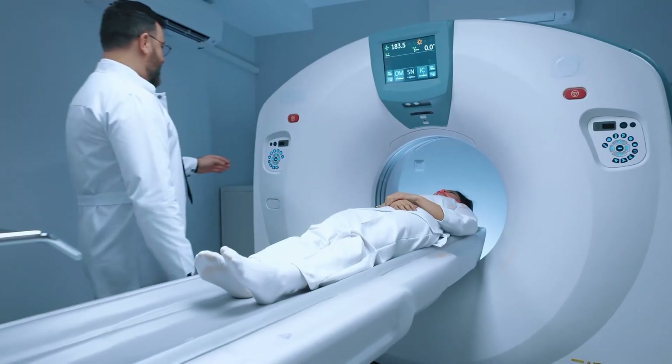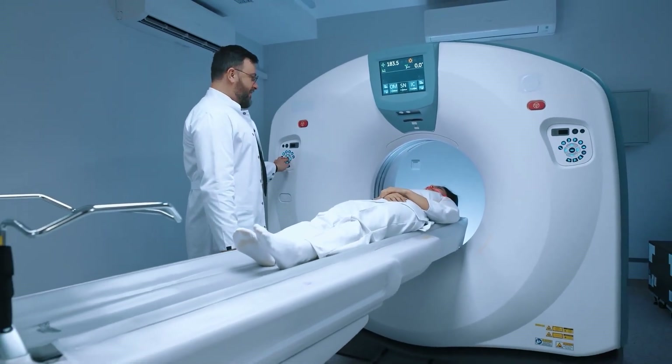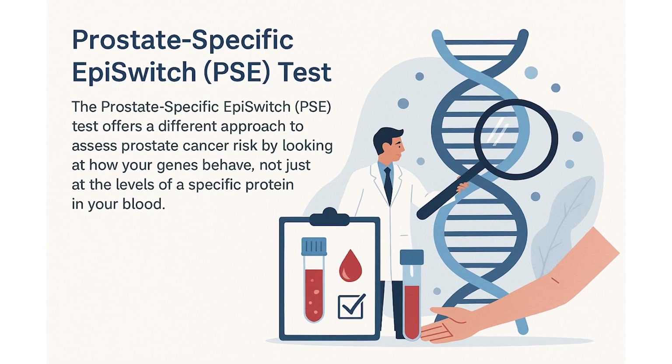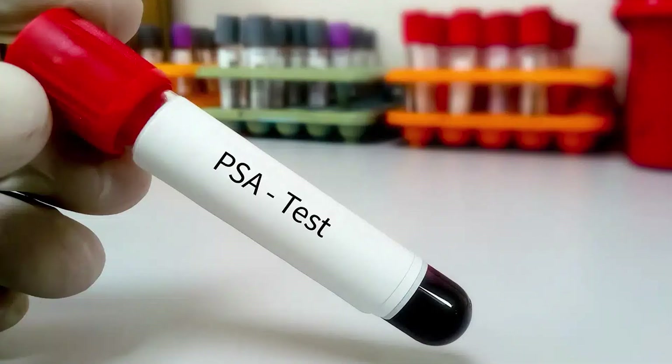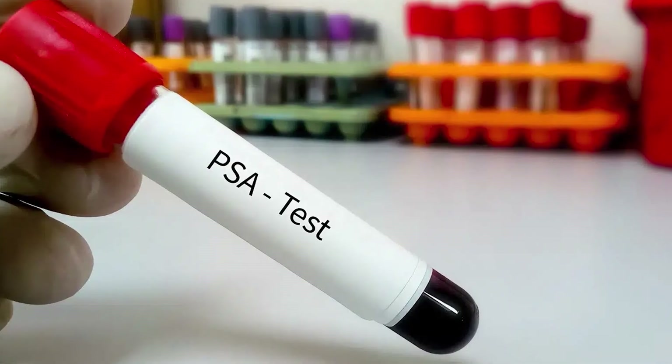So here we are today, with MRI scans, genetic profiling, and now epigenetic tests like PSE trying to solve the puzzle PSA couldn't fully crack.